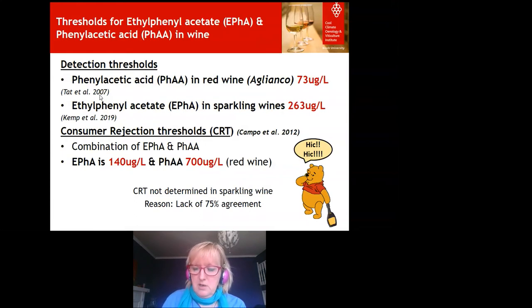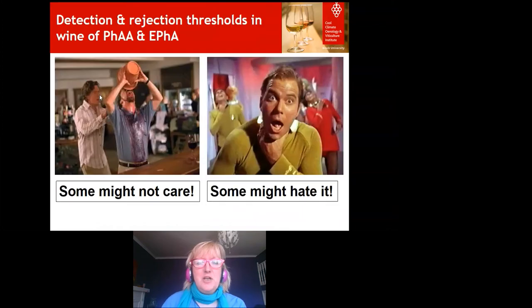Detection and rejection thresholds are quite interesting because we're all different when it comes to tasting. Some people don't care at all, and some really hate certain flavours — and that goes for many faults in wine, and not just wine but beer and cider too. That's why we take the majority and need 75% from a large panel when we come to accept numbers for detection and rejection thresholds.